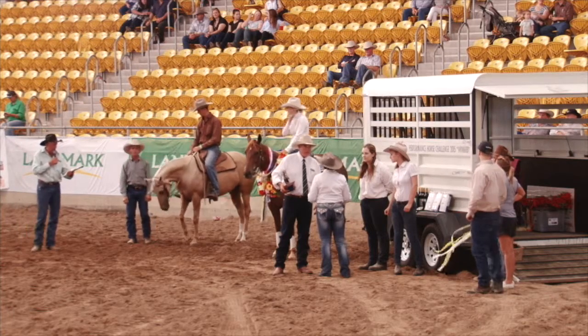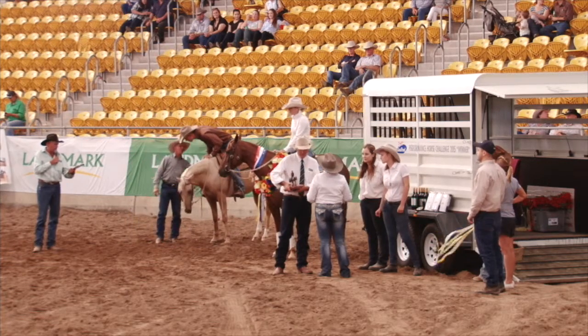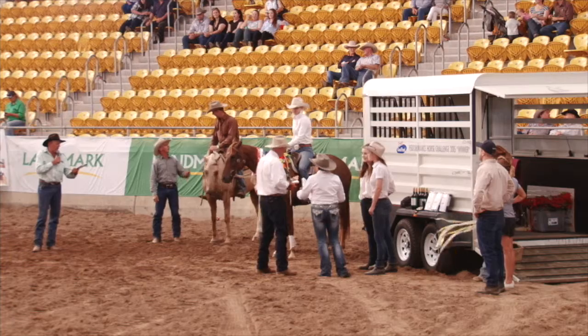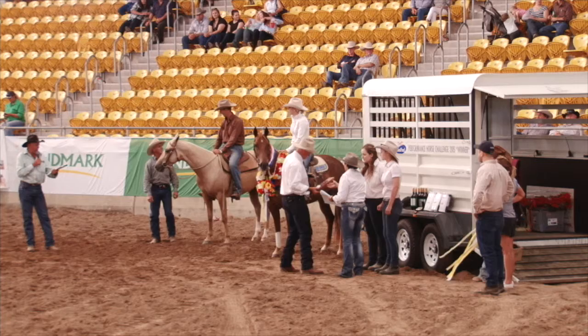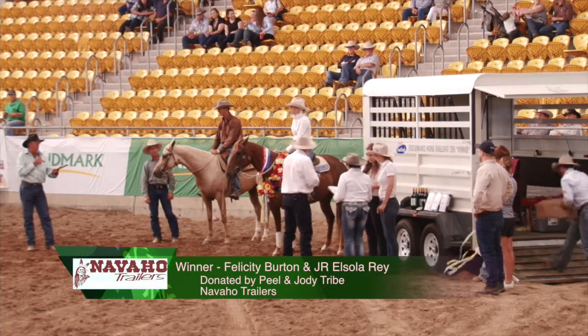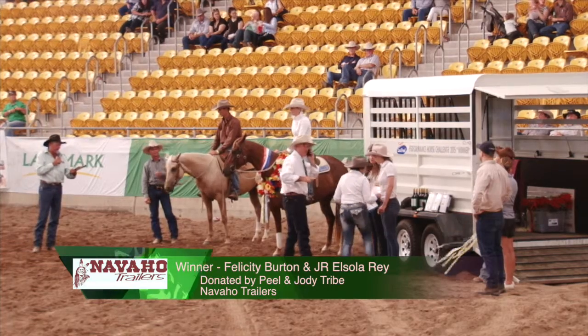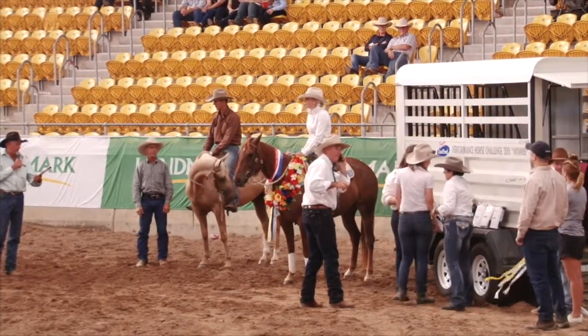Felicity Burton, JR El Solare, she receives the garland and a bronze trophy and the keys to the Navajo trailer angle load trailer there. Valued at $15,000, donated by Peel and Jodie Tribe. Navajo Trailers from Warwick in Queensland — we thank them so much.